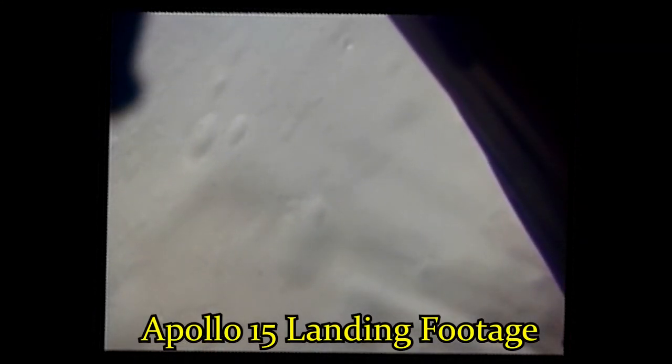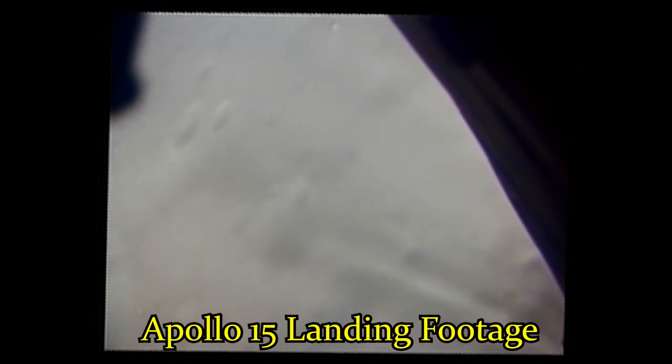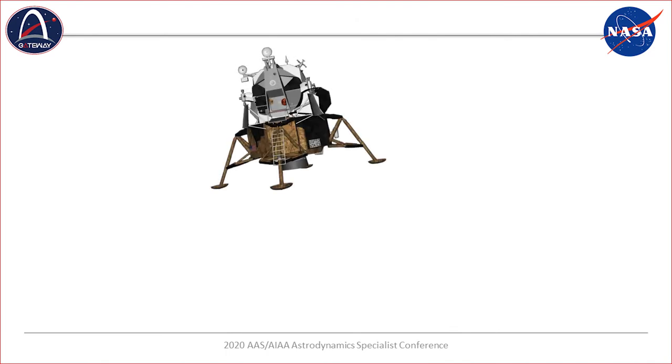Lunar lander plumes have been known to accelerate fine dust to extremely high velocities — that is, velocities exceeding 2 kilometers per second. The resultant ejecta may remain in lunar orbit for quite some time, and may pose hazards to objects in lunar orbit or even assets on the surface when it re-impacts. This work considers the dynamics of the resultant high-velocity ejecta from lander plumes to understand the impact on assets such as the Gateway or a lunar base.